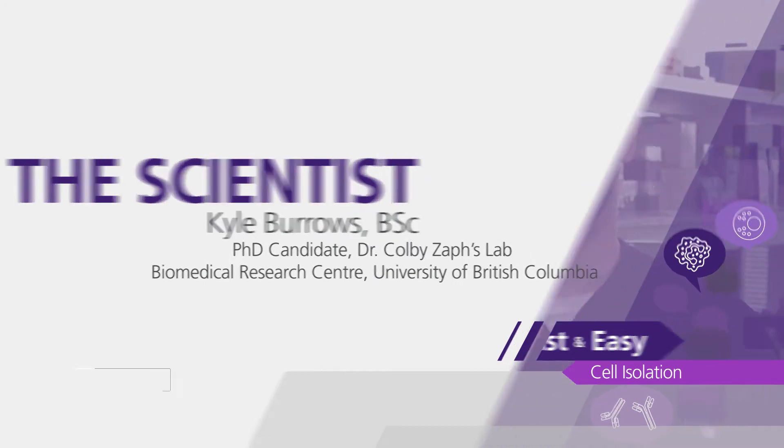My name is Kyle Burrows and I am a graduate student in Colby Zaff's lab at the Biomedical Research Centre. The thing I enjoy most about research is the challenge. There's no easy way to do research — it takes a lot of hard work and a lot of commitment. But when you do have a breakthrough and make a new discovery, it's a great feeling to have.